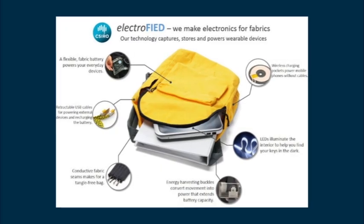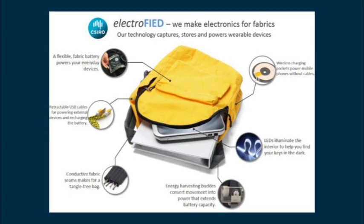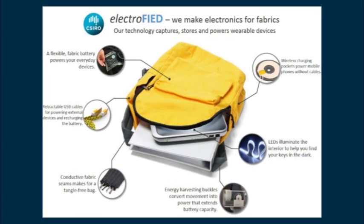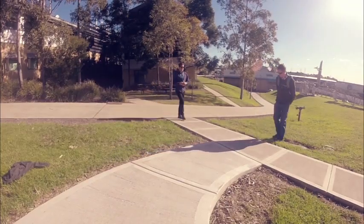Which takes us back to Scott and his backpack. The Electro Fired, or Flexible Integrated Energy Device Backpack, incorporates an energy harvester that actually generates its own electricity as a person moves.